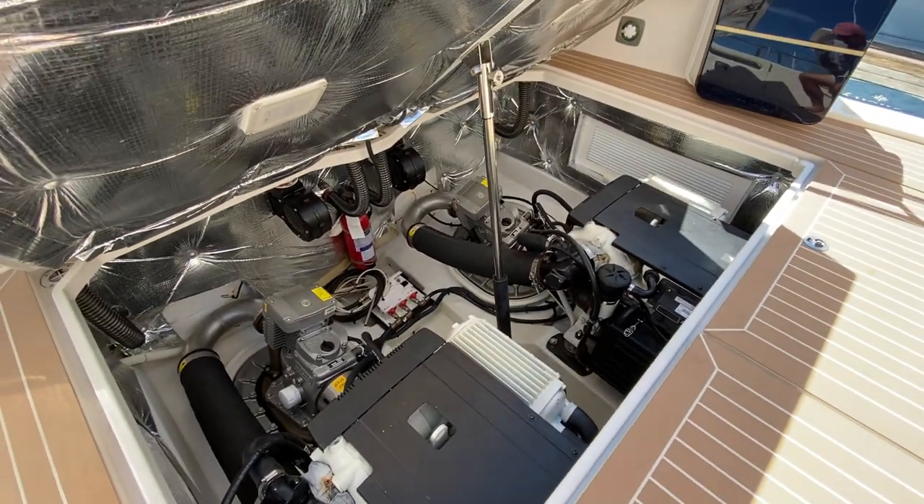So this will conclude the video. I hope you enjoyed this walkthrough tour. If you have any questions about this express boat or any other express boat on the market, feel free to reach out using the information below this video.